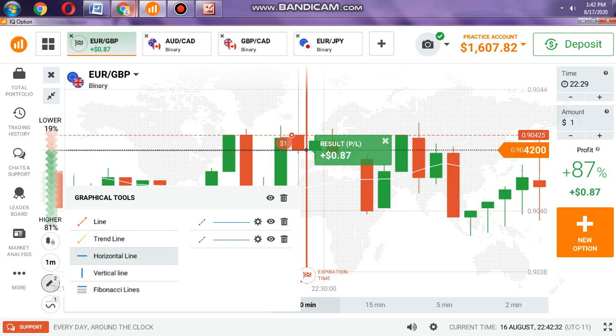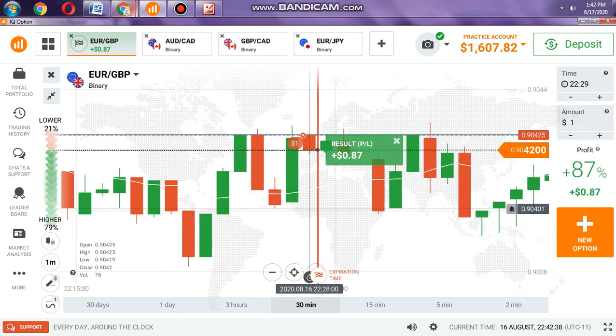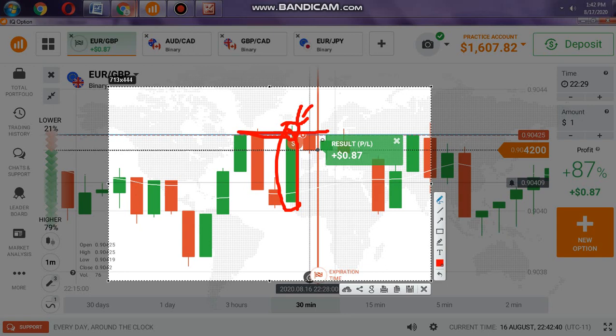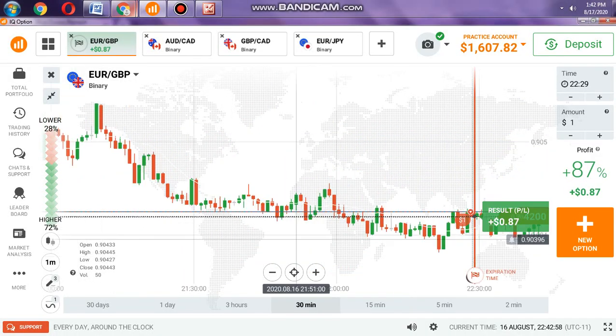I took a trade before I made this video. You can see here the sellers entered at this level and there is a rejection — this is an exhaustion candle. This is the sellers area and you can see sellers are interested. It opened at the sellers area, so sellers continued, and you see it's a win.